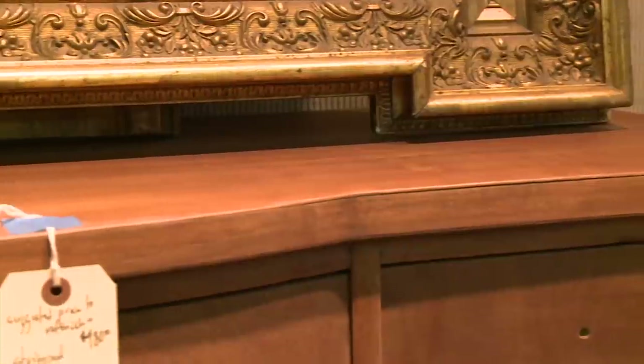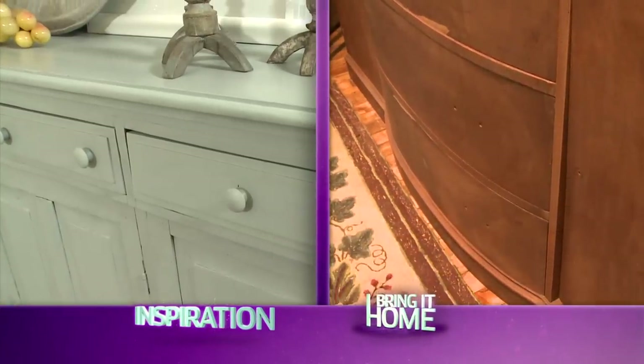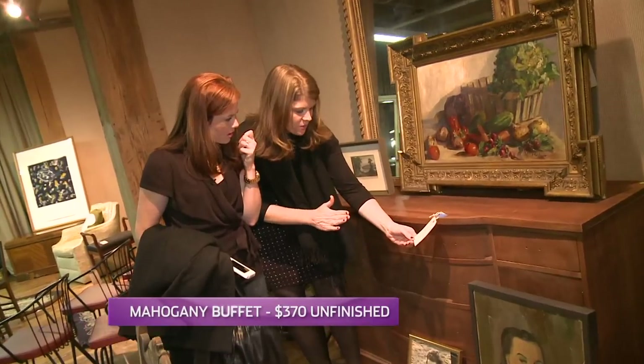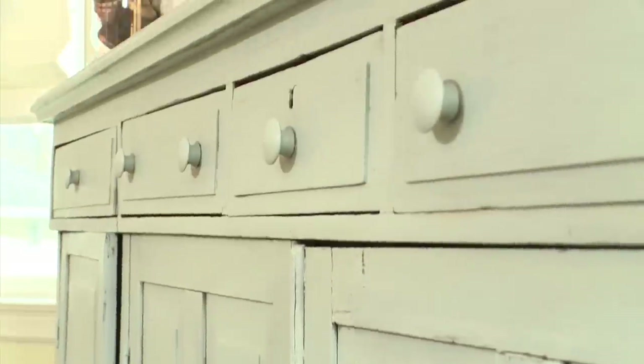That leads me to a nice option for a buffet for storage, but the color's all wrong. This piece is purposely unfinished so somebody could customize it — it's $370 stripped, and $480 with the refinishing done. So you could paint it any color you wanted? Any color you wanted. Like maybe a light bluish gray? There you go. Yes, it would be perfect.